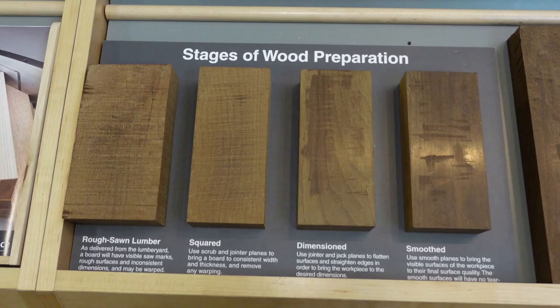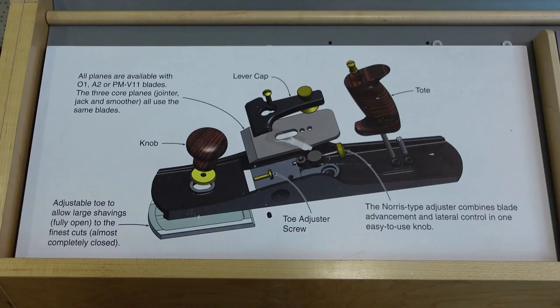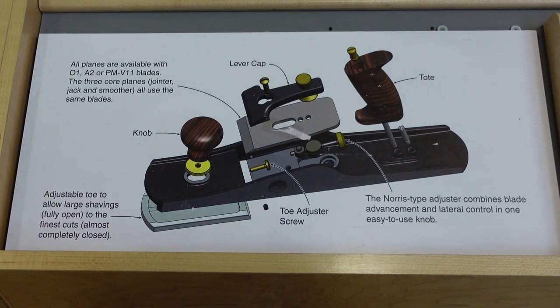I also love this part because it shows you the different steps that wood goes through when you're getting ready to use it. If you go to a Lee Valley store, please don't use the displays to test out the tools — they give you wood that you can use on a workbench to test it out. Just another example of the informational displays that they have.